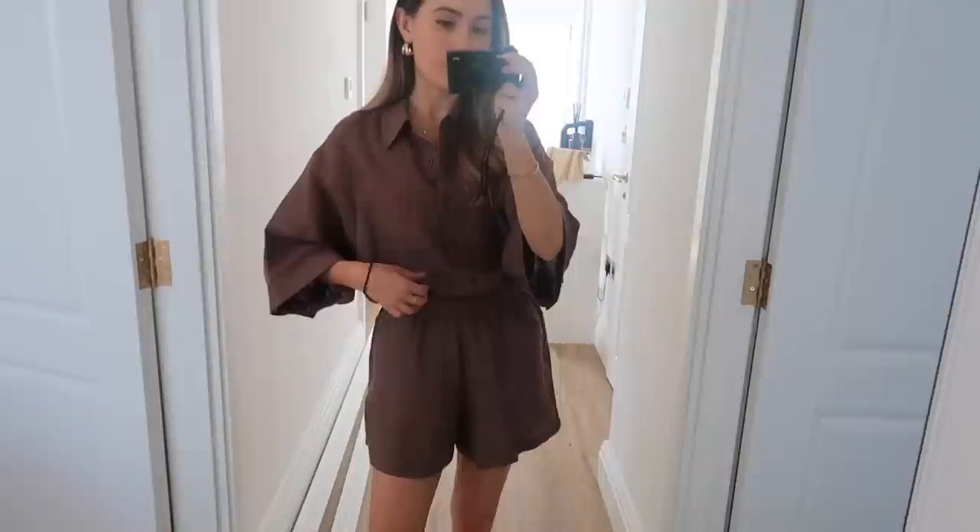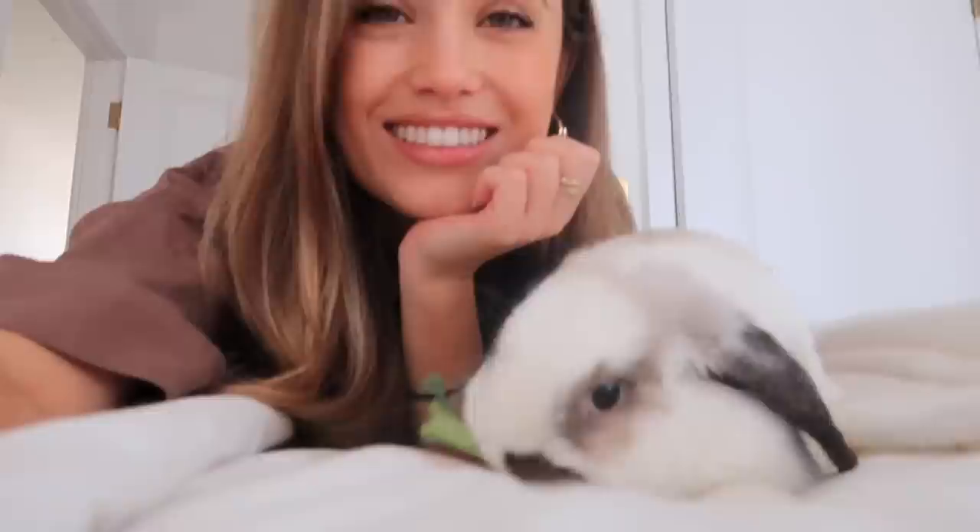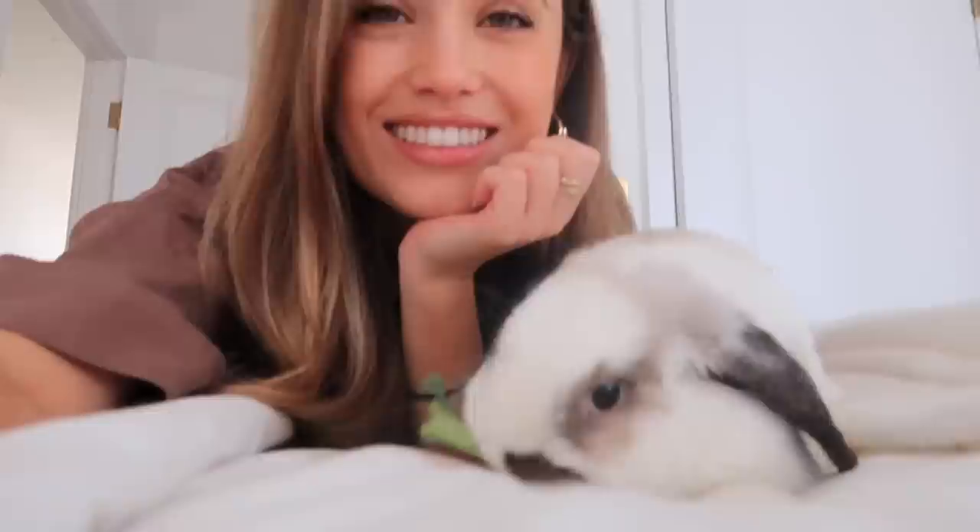Good morning guys and happy Sunday! Me and B are just off to grab some breakfast. This is my outfit of the day — I'm wearing this really cute co-ord from a brand, I'll have it linked down below. I've paired it with my Laura Piano shoes — the Summer Walks, the most comfortable shoes ever — and some Ashton Miu gold hoops. Opal is eating, I love his little mouth when he's eating — so cute.